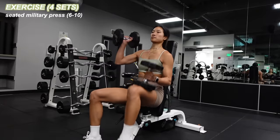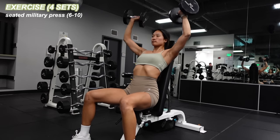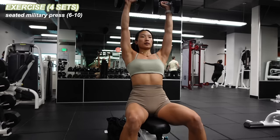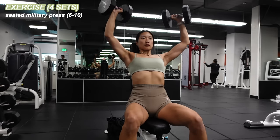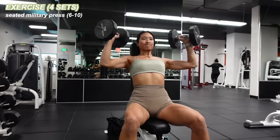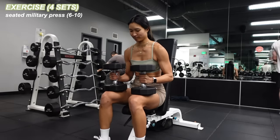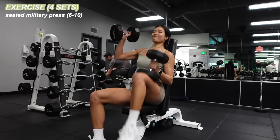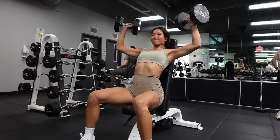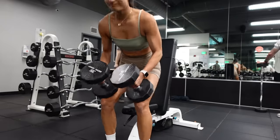Next I'm doing seated military press. I started at 30s and knocked out 10 reps. This is one I really like to push for more weight on, so we'll be making some jumps. The 30s moved pretty well, so 35s were up next — I went for six reps. Then I tried the big 40s, got maybe two reps and pushed to failure. Definitely times like these where I wish I had a spotter. I went back to the 35s to finish off my final set.